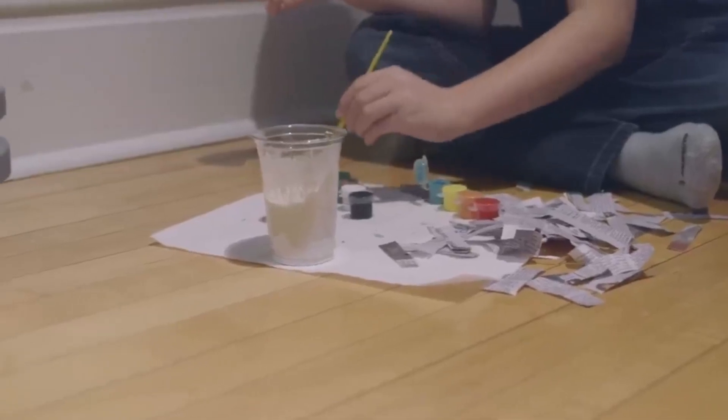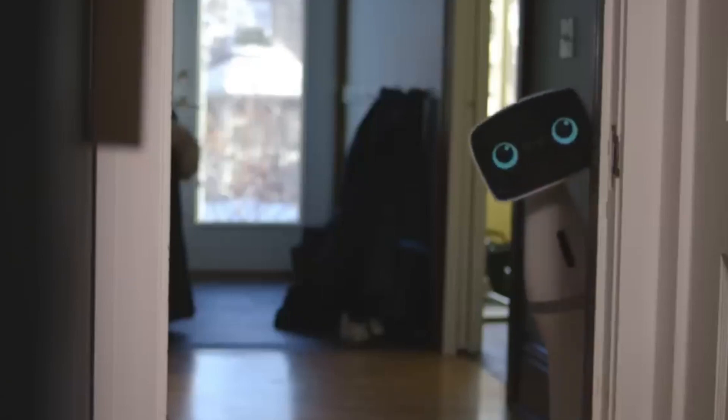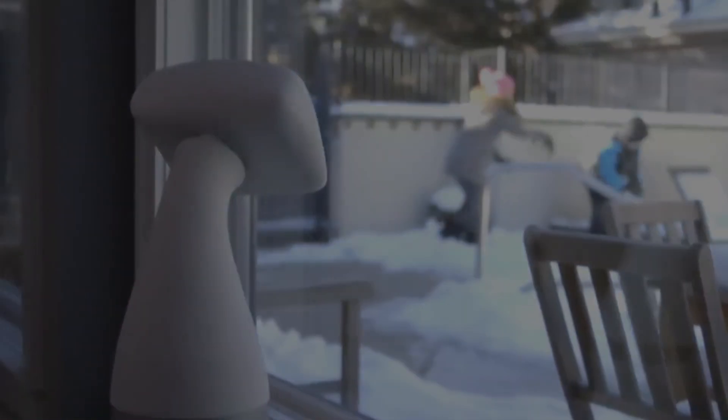This robot is also great for learning, as it can teach you a wide variety of subjects, from math to music, using engaging and fun methods. With its numerous features, the IDO robot is the perfect handyman for households, hospitality, health care, and retail.